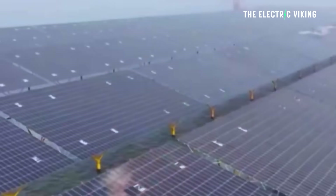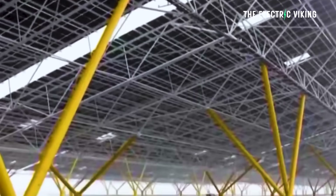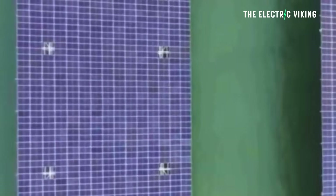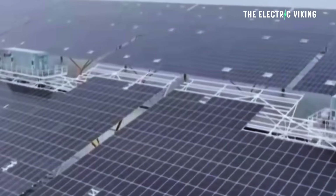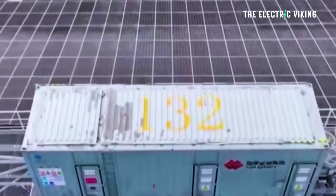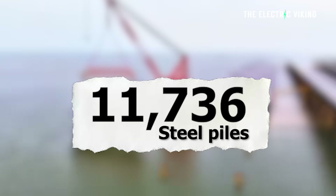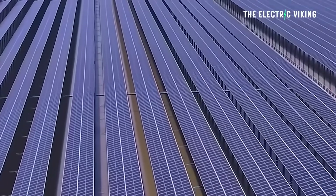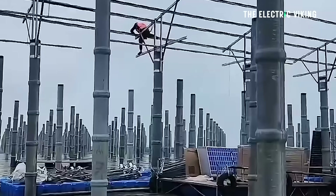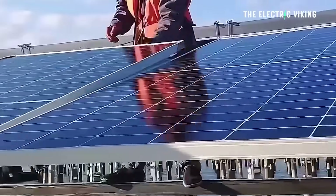The farm is the first gigawatt-scale fixed pile offshore solar project ever completed anywhere. It features a total of 2,934 platforms anchored by offshore steel truss structures, supported by 11,736 steel piles. According to CHN Energy, the fixed pile design is engineered to withstand waves, tides, strong winds, and even seasonal sea ice — including a strong gale of force 11 and winter ice conditions — while reducing steel usage by around 10%.